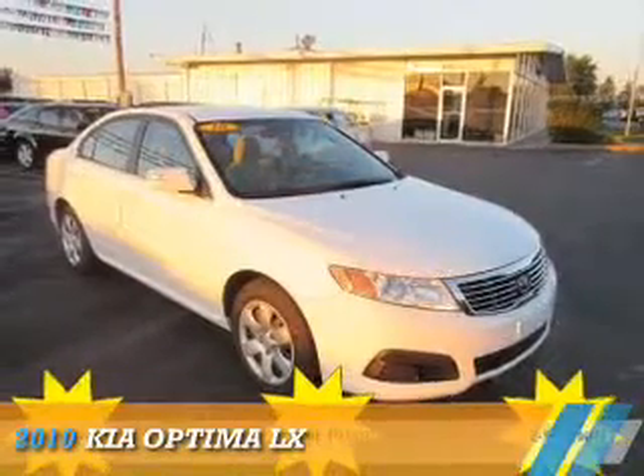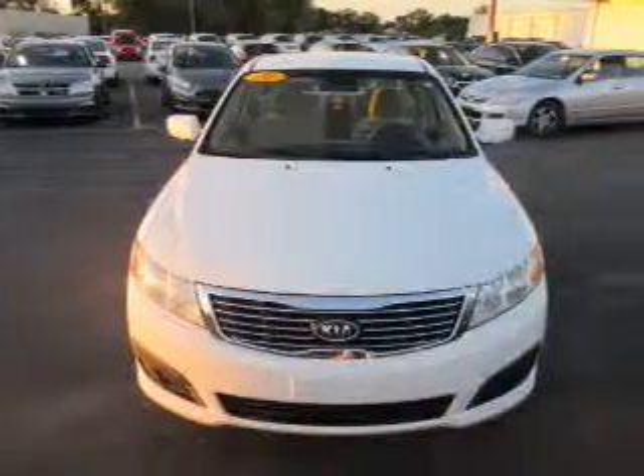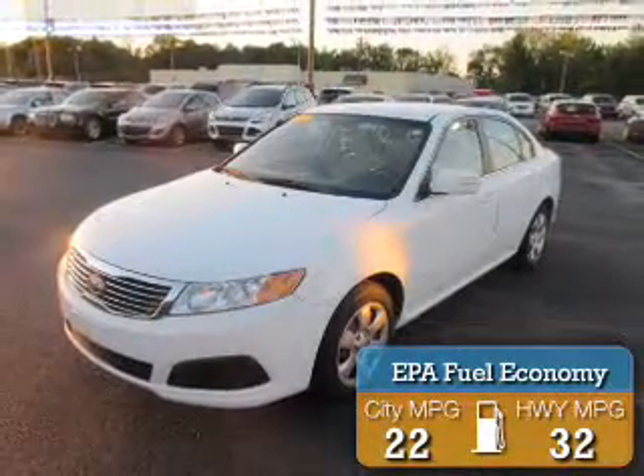Presenting the 2010 Kia Optima. It's powered by front-wheel drive, a 2.4-liter, 4-cylinder engine, and an automatic transmission. Great fuel efficiency saves you money by requiring fewer trips to the gas station.